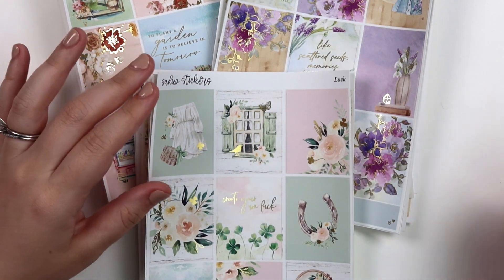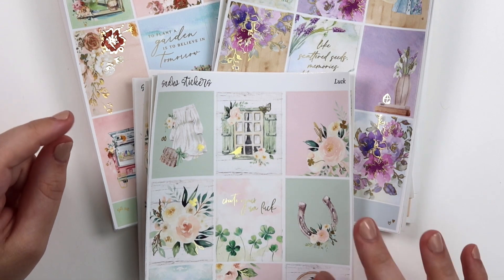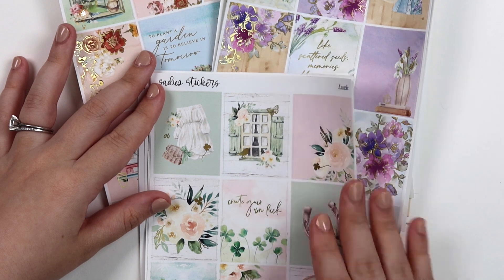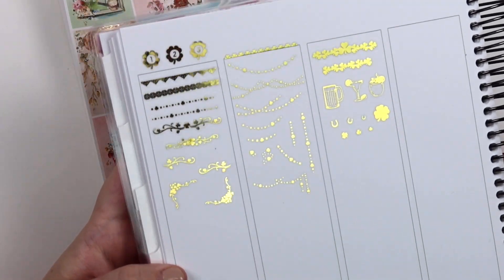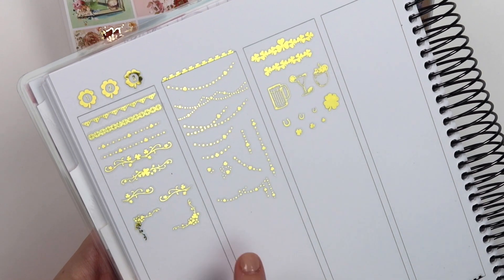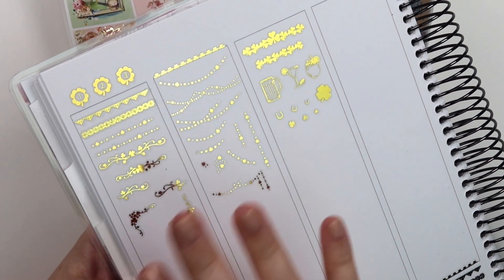Hi everyone, welcome back. I'm going to be sharing this week's new releases. These will be going live tomorrow at noon Eastern Standard Time — tomorrow, January 14th. We still have our St. Patrick's Day $2 Tuesday in the shop, and these will be coming down around 11:30am, so about 30 minutes before new releases.